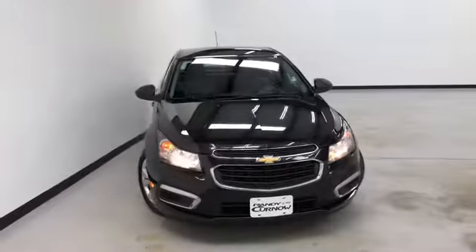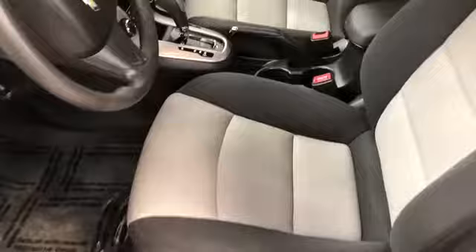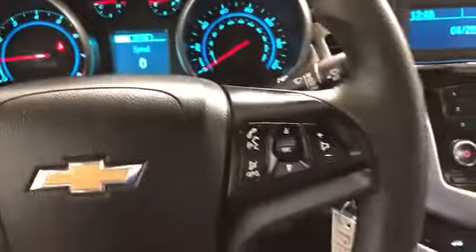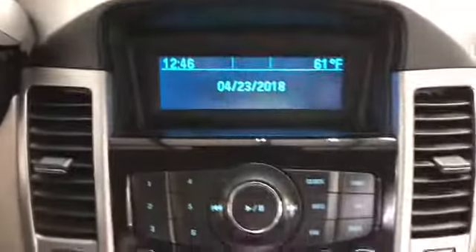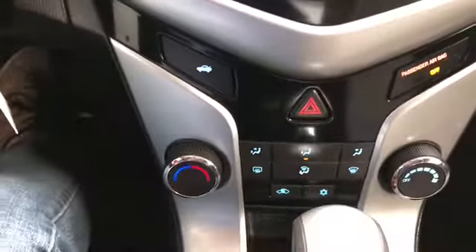Let's have a good look at the jet black and medium titanium cloth interior. Got tilt and telescopic steering. This vehicle has 57,598 miles on it. Got audio Bluetooth in the steering wheel, power windows, locks, and mirrors.